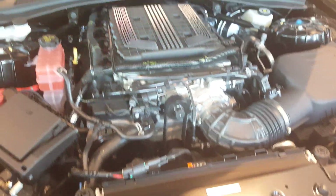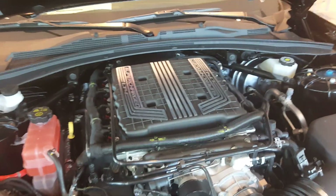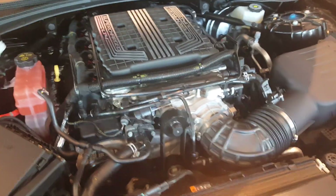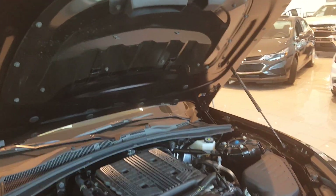That is a supercharger — I believe it's a 1.9-liter displacement. For the ZR1 you get a 2.65, so it's a larger supercharger, and that's how it actually gets an additional 105 more horsepower compared to this motor. You've got a nice carbon top here — it's hard to see from this side, I'll try to get another angle.